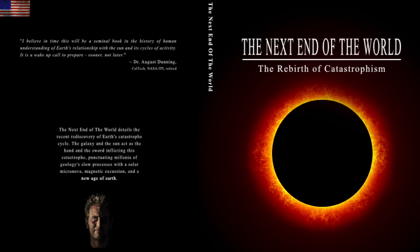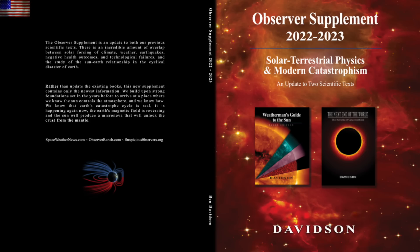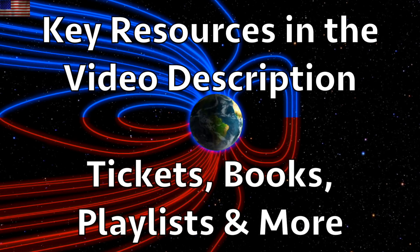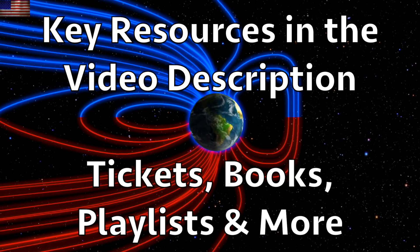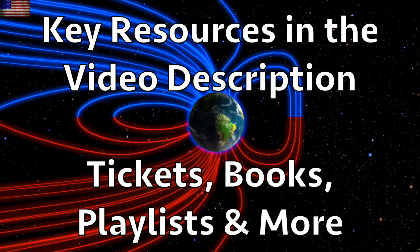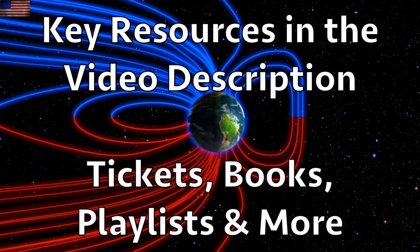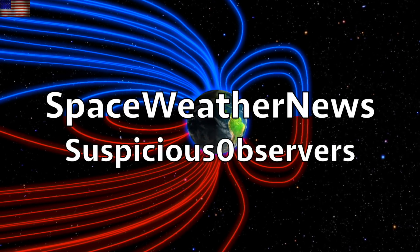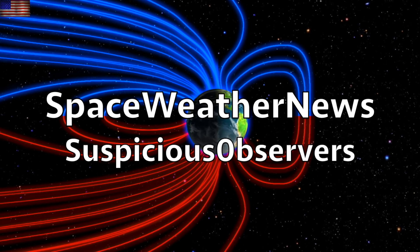Learn everything about this 12,000-year event, which is in the unfolding stages now, with our books The Next End of the World and The Observer Supplement. You can find our books, tickets to our event, playlists, and more in the video description box. We greatly appreciate your support. Subscribe, and we'll do this all again tomorrow, right here, but right now at 6 a.m. in the new Valley of the Sun. Eyes open. No fear. Be safe, everyone.